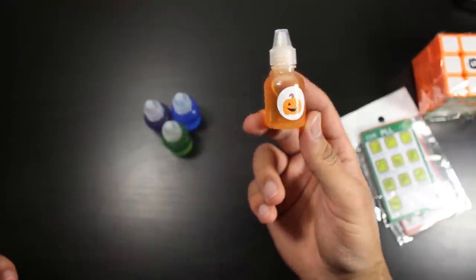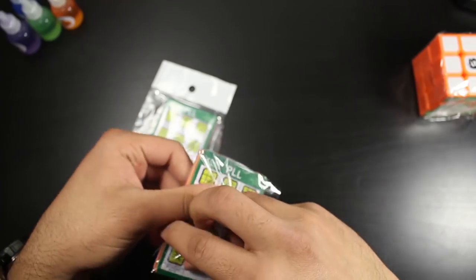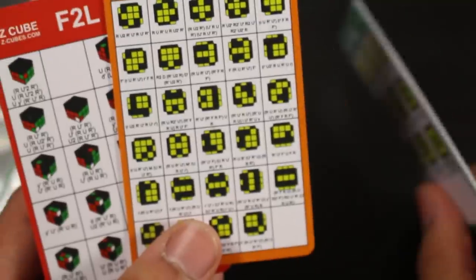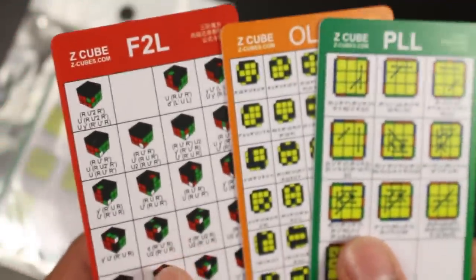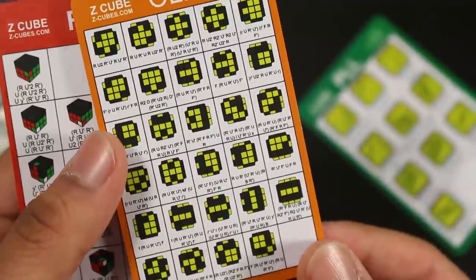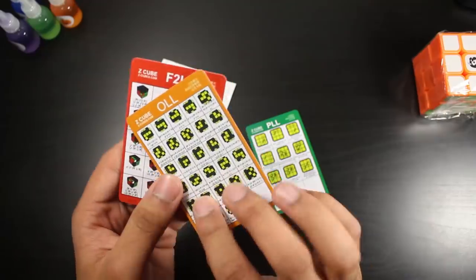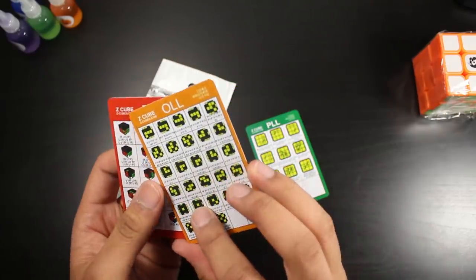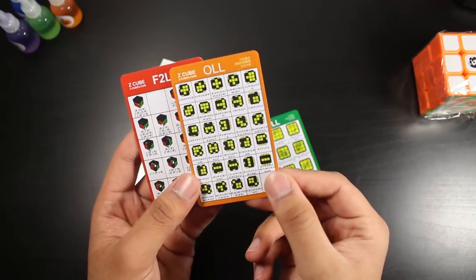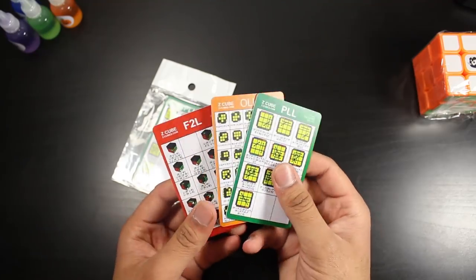I'll do a quick test of the Jack-O-Lantern, aka Spooky Lube, in this video, but we'll save the other Cosmic Loops for another video. So these here are some ZCFOP algorithm cards — basically like credit cards with a bunch of algs on them for F2L, OLL, and PLL. Here are some F2L cases, all 57 OLL algorithms, and all 21 PLLs. The text is pretty small but definitely readable. You can fit these in your wallet really easily — much better than writing them down in a notebook.